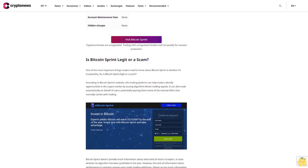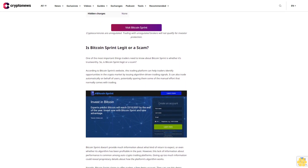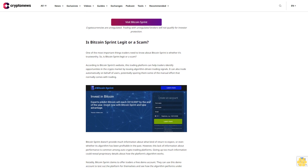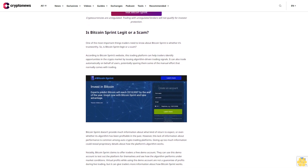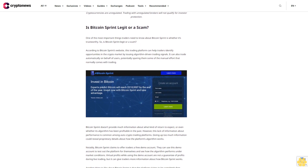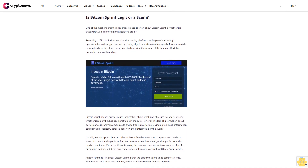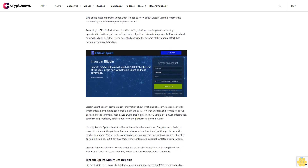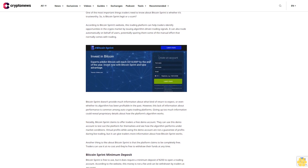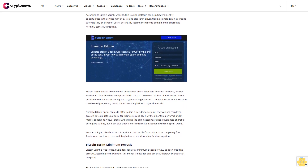Bitcoin Sprint claims to offer traders a free demo account they can use to test out the platform and see how the algorithm performs under market conditions. Virtual profits while using the demo account are not a guarantee of profits during live trading, but it can give traders more information about how Bitcoin Sprint works. Another positive is that the platform claims to be completely free — traders can use it at no cost and are free to withdraw their funds at any time.